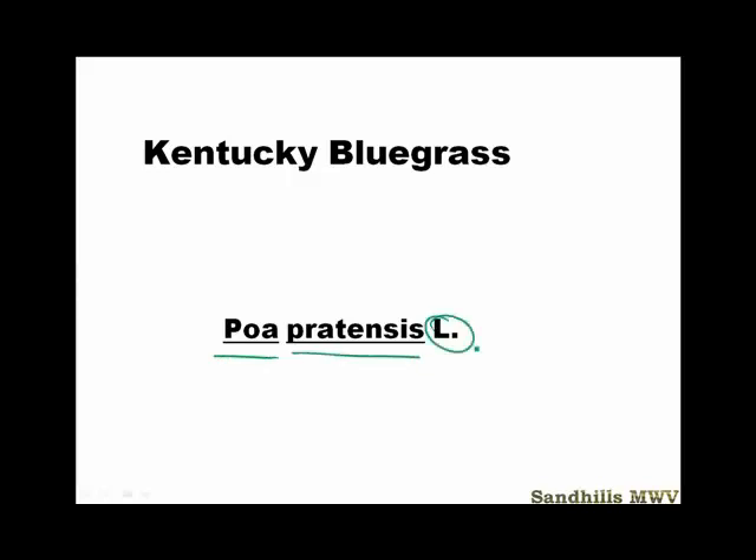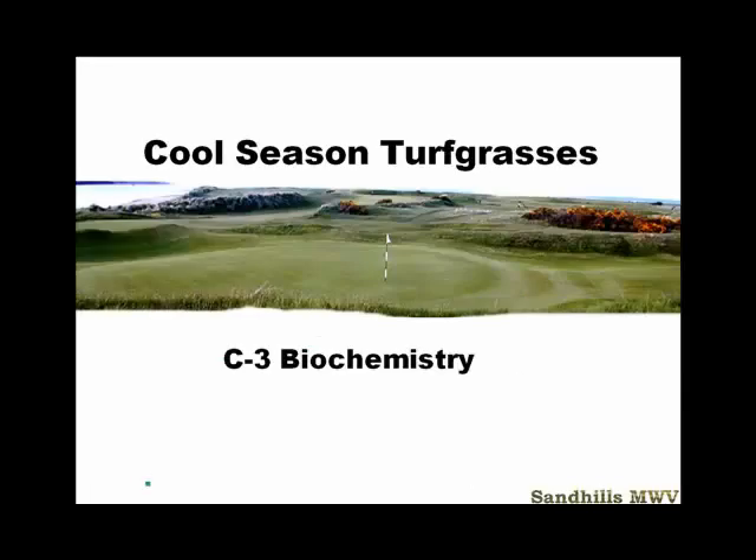The 'L' stands for Linnaeus — he's the person who named the grass. You will not be required to know that.